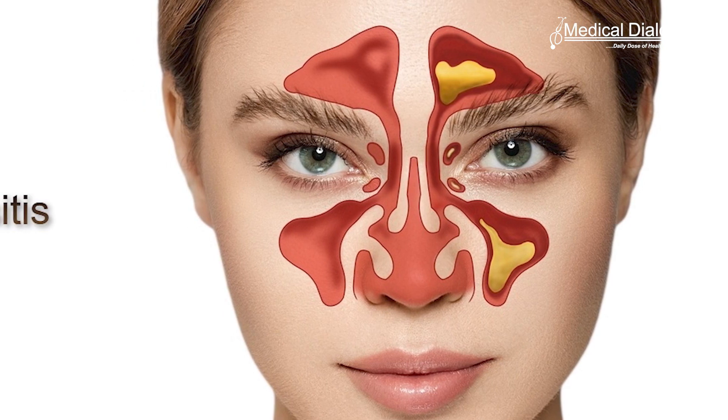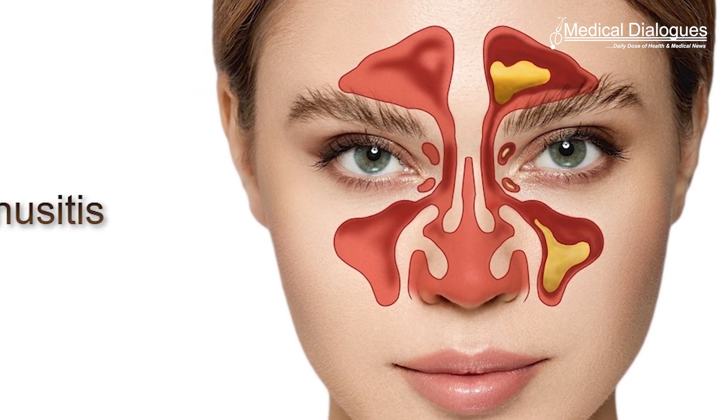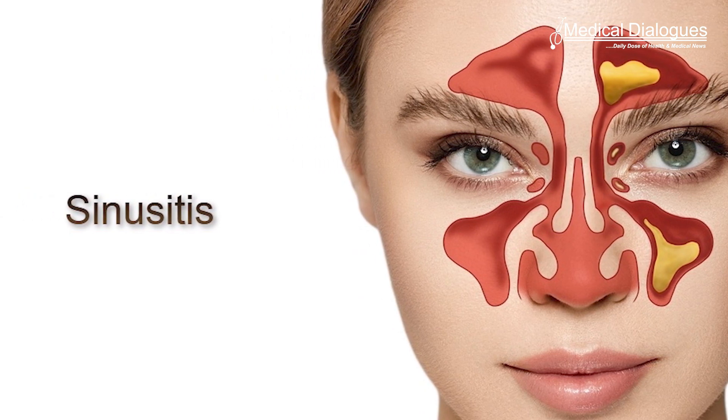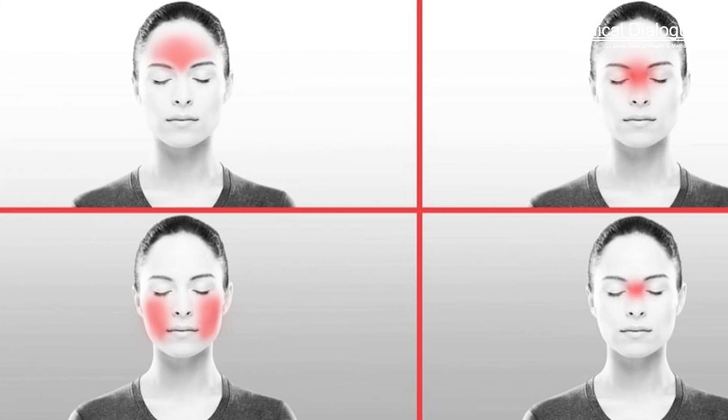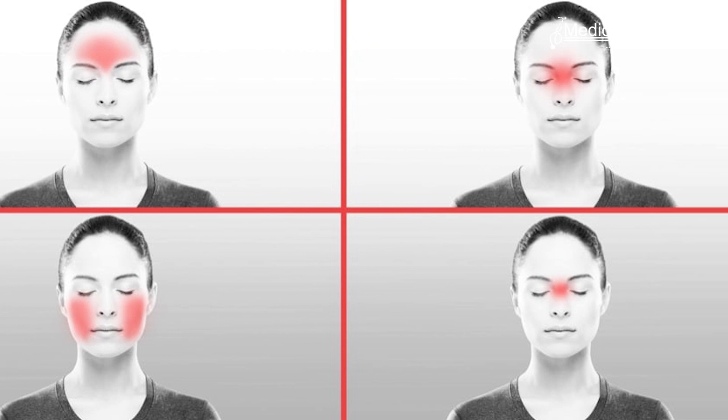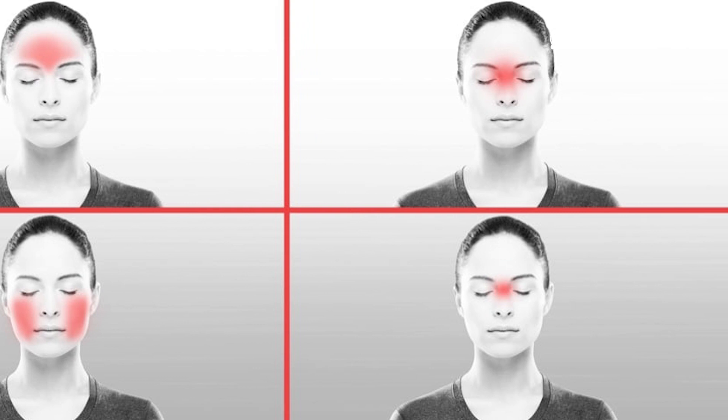Sinusitis is a common problem in India affecting one in eight people. It's an inflammation of the tissues in the sinuses, which are spaces in the forehead, cheeks and nose usually filled with air. Sinusitis causes facial pain, a stuffy or runny nose, and sometimes a fever and other symptoms or even complications.